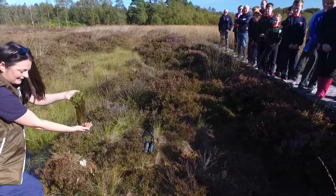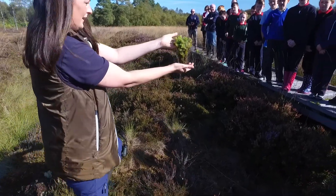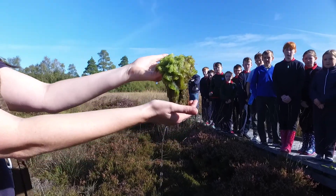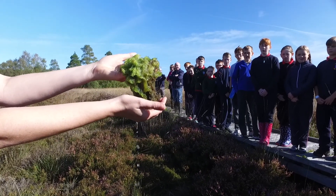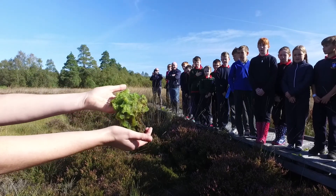Sphagnum moss is the plant that, when it partially decomposes, turns into peat. There are lots of interesting facts about this plant. One of them is that it can hold up to 20 times its own weight in water. And that accounts for why the bog is so wet — but it doesn't look wet. It's covered in plants; it looks like you can walk on it.